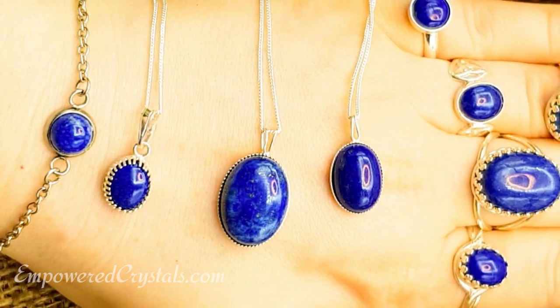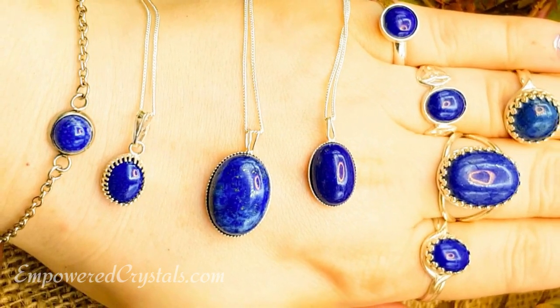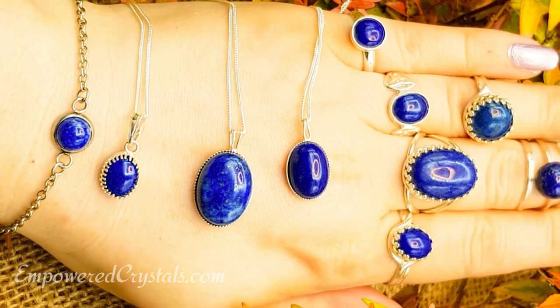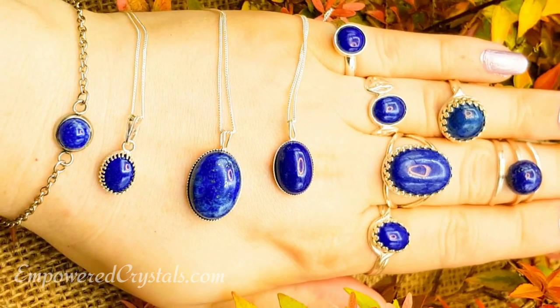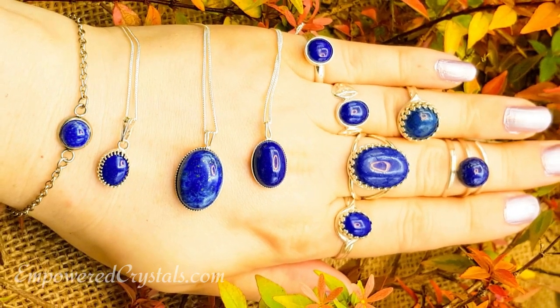Lapis is also said to increase confidence, which is quite strongly linked to the throat chakra activation — it increases your ability to speak your truth and helps with public speaking. Alongside that, when you're calm, you don't have the anxiety, and your throat chakra is activated so you can speak more freely. You can imagine that will help you seem more confident and also feel more confident.